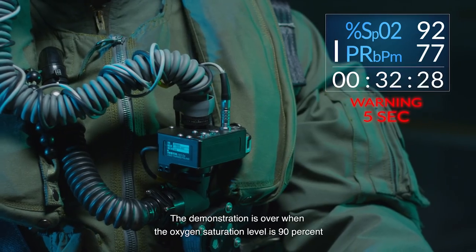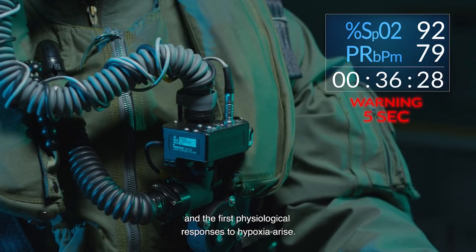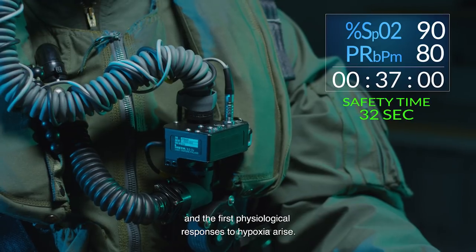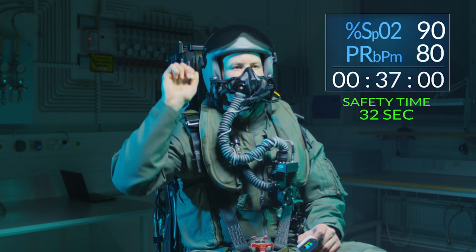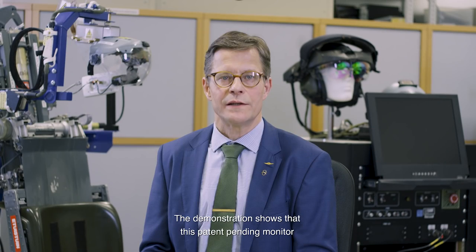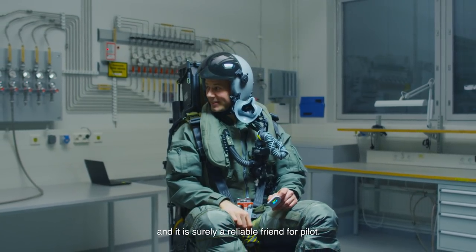The demonstration is over when the oxygen saturation level is 90% and the first physiological responses to hypoxia arise. The IPBAM gave the test person 32 seconds safety time. The demonstration shows that this patent pending monitor gives the alert just at the right time and assures pilot safety. The innovative IPBAM was developed in cooperation with Finnish Air Force Aeromedical Center and it's surely a reliable friend for the pilot.